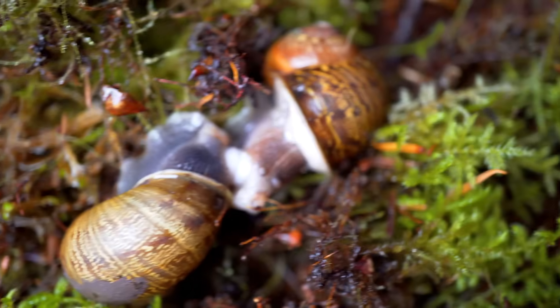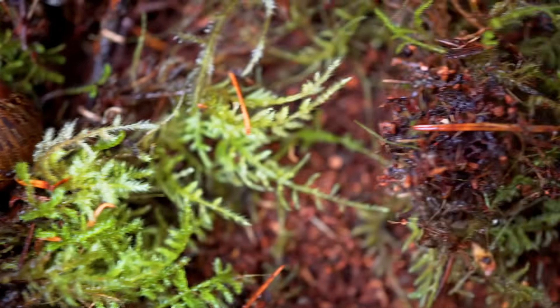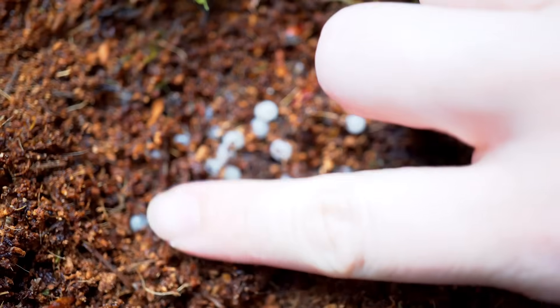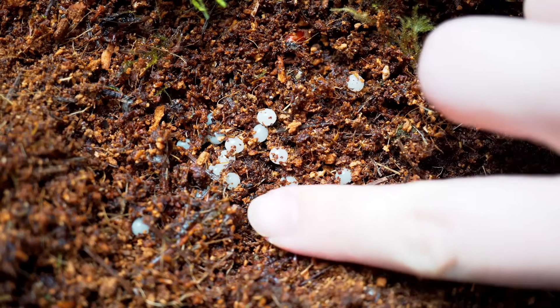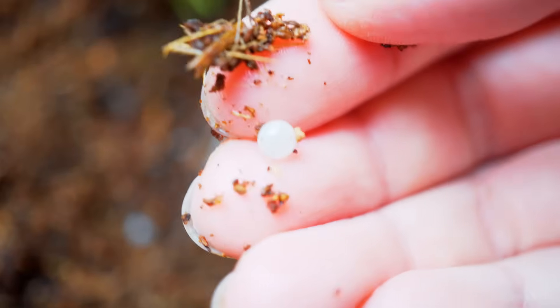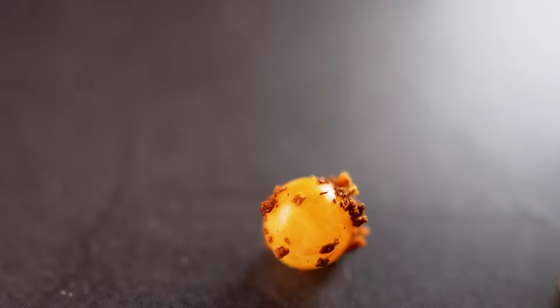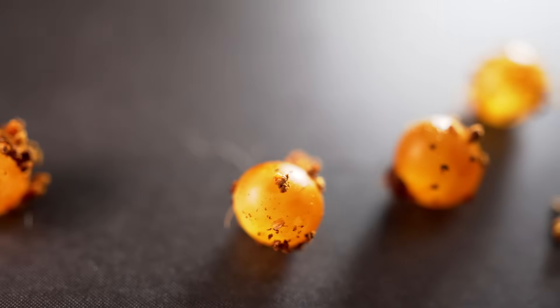Separate the eggs from adults into a smaller tank. If it's humid and warm enough, the eggs will normally hatch in 3 weeks. Once hatched, the baby will eat their egg shell for calcium. Sometimes they will even eat their siblings if they haven't hatched yet.